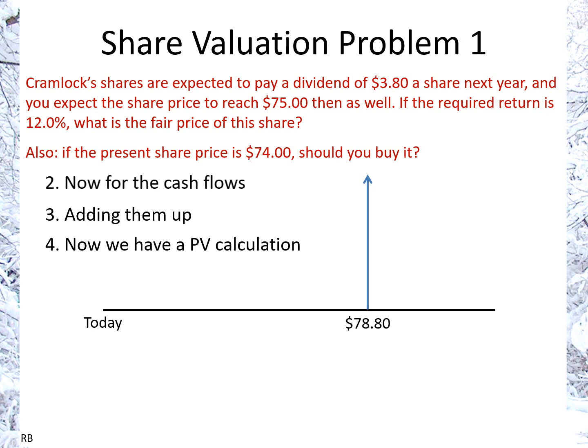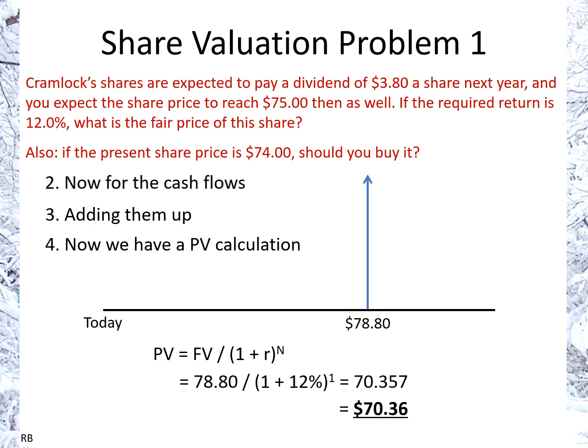We add them up: $75 and $3.80 gives us a total of $78.80. Now we just have a present value calculation with a total cash flow of $78.80 one year from now. Using the equation PV = FV / (1 + r)^n, we have $78.80 divided by 1 plus 12%, which gives us a final answer of $70.36.